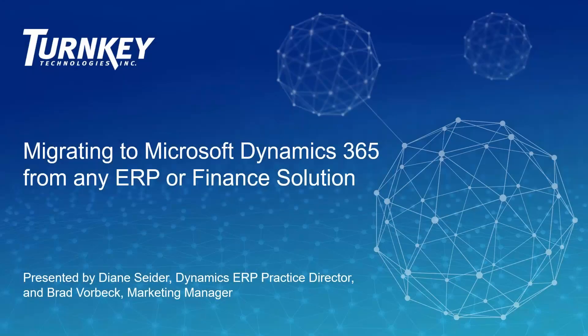Today we're going to be talking about the process of migrating to Microsoft Dynamics 365 from any ERP or finance solution you may be on today. We're going to talk about what to expect in Microsoft Dynamics 365, some of the high-level benefits of Dynamics 365 compared to either limited or on-premise ERP solutions, and then Diane is going to walk us through what the ERP migration process looks like and how that works with Turnkey Technologies.